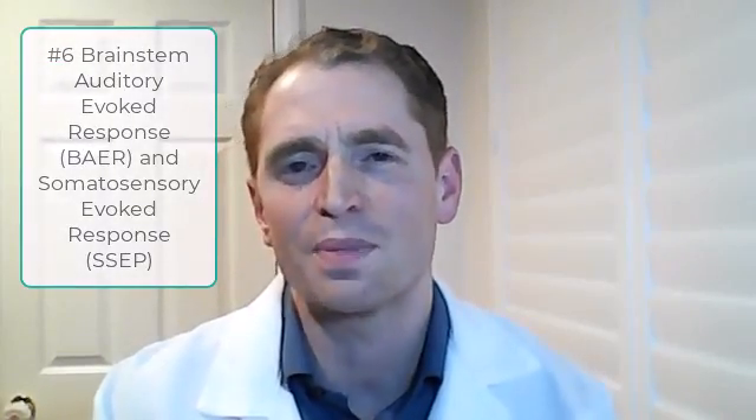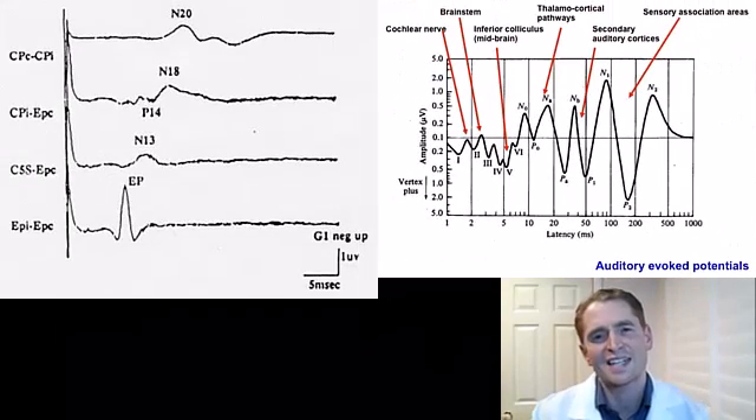Number six: brainstem auditory evoked response and somatosensory evoked potentials. These electrophysiologic tests can detect subtle, often chronic injury to the spinal cord and brainstem. Prior to the introduction of MRI scans in the 1980s, they were helpful in the diagnosis of MS, which was very difficult back then. However, this has been supplanted by MRI scans, which is a far superior and more accurate technology. These older tests should no longer be ordered for the diagnosis of MS. And frankly, visual evoked potentials are also usually unnecessary for people with MS.